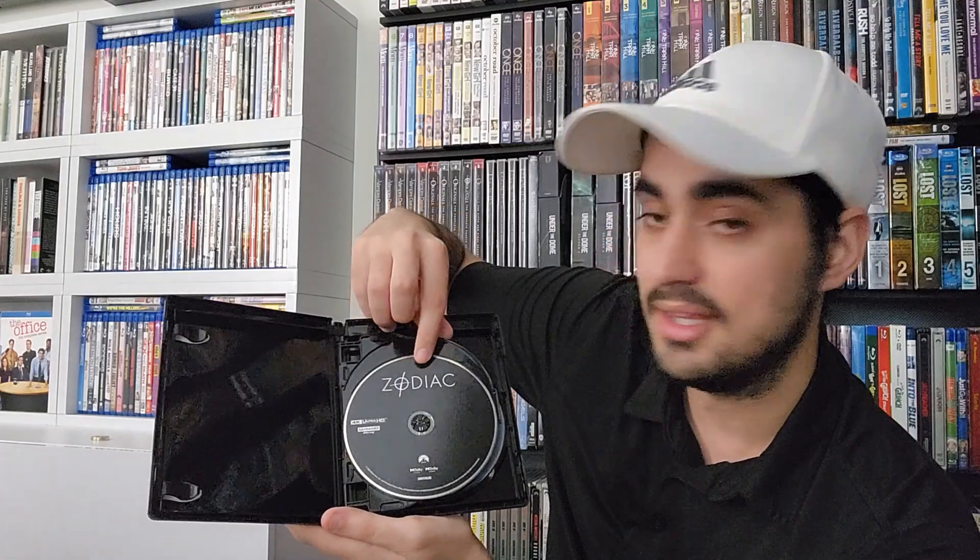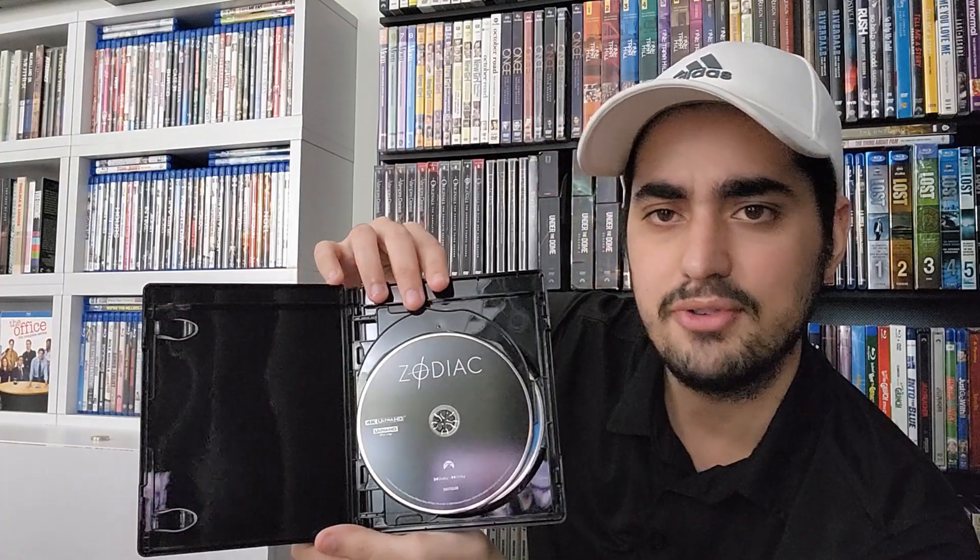Disc one is the 4K Ultra HD with a black disc and the Zodiac sign on it. For the Blu-rays, we have as usual for Paramount two regular blue Blu-rays. On Blu-ray one you have the feature film plus special features and also the Director's Cut, and on Blu-ray two you have special features. Actually, on both Blu-rays it says Director's Cut — the 4K is the one that only has the feature film. Anyways, I'm excited to watch this movie. I love movies with serial killers involved — those stories are thrilling if you know how to do them.